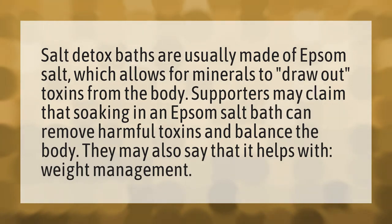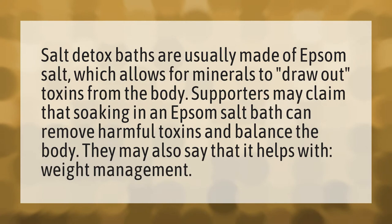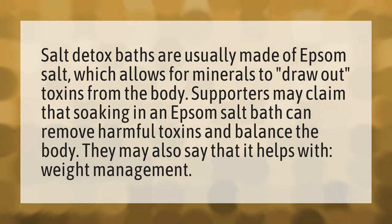Salt detox baths are usually made of Epsom salt, which allows for minerals to draw out toxins from the body. Supporters may claim that soaking in an Epsom salt bath can remove harmful toxins and balance the body. They may also say that it helps with weight management.